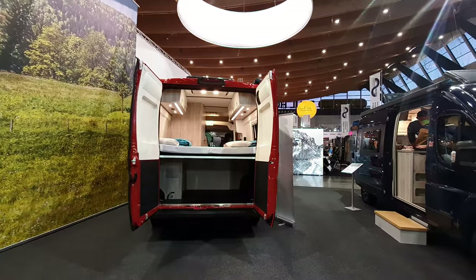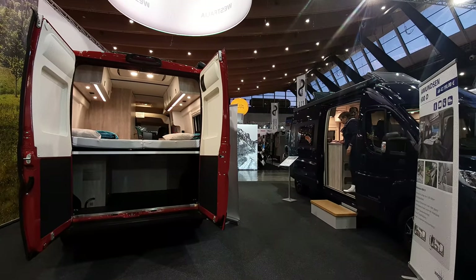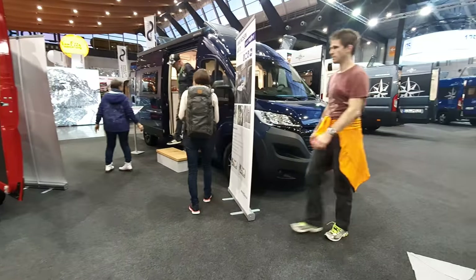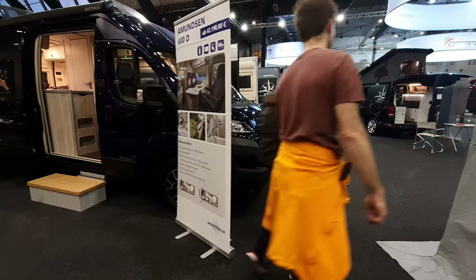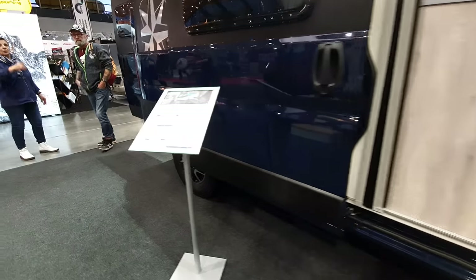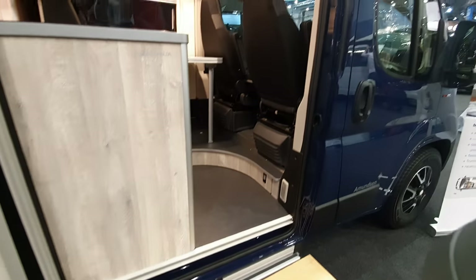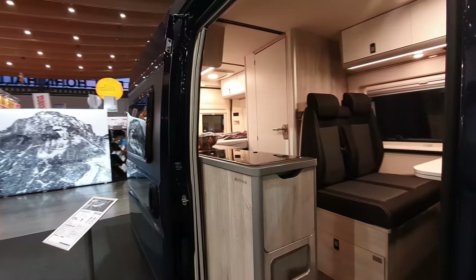Westfalia is perhaps best known for the Amazon and Columbus campervans, which we can see here. This one starts from 42,196 euros — but by the time you've added extras, this example is looking at 56,064 euros. Let's take a look inside and see what it looks like.